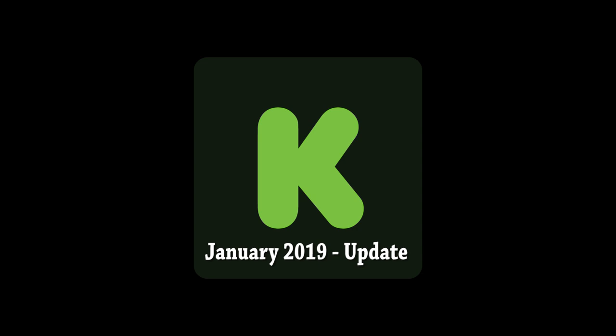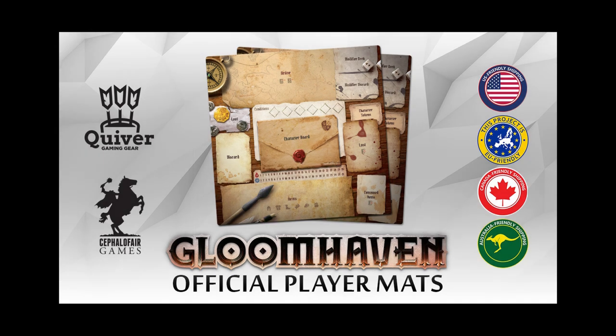The first thing: I did receive the Gloomhaven play mats. They are pretty awesome — they look really good and feel really good, and I would totally buy from Quiver, which is the company that made them, again. If you bought them and think you're missing something, because they're a play mat there's not a lot of things included — there is a little tiny package of plastic cubes to use as indicators that you need to look for in the box.